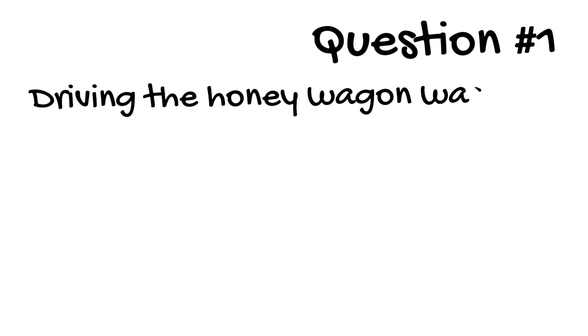Question 1. Driving the Honey Wagon back in the day was one of Edson's best-paying jobs. What did the Honey Wagon collect?